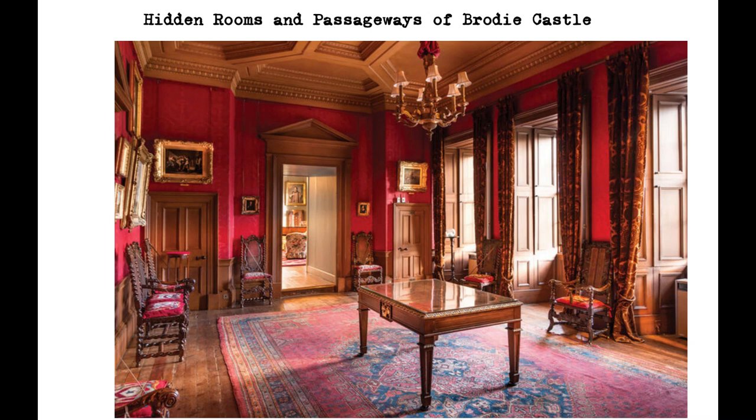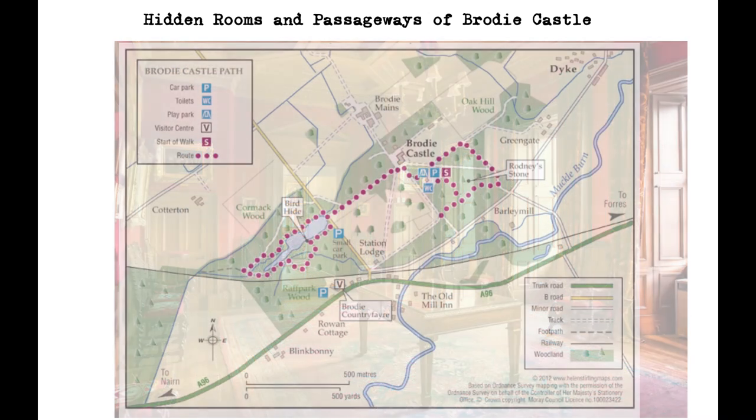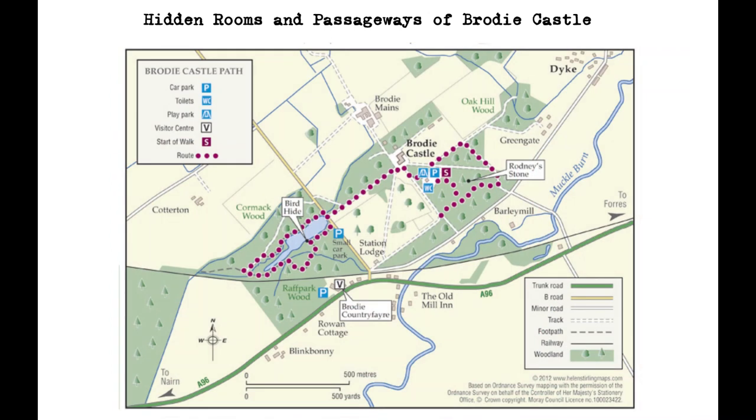Another secret passageway at Brodie Castle is the Chimney Passage, which is a narrow tunnel that runs from the castle's kitchen to the outside of the building. The passage was used by servants to dispose of rubbish and waste, and was also used as an escape route in times of danger.